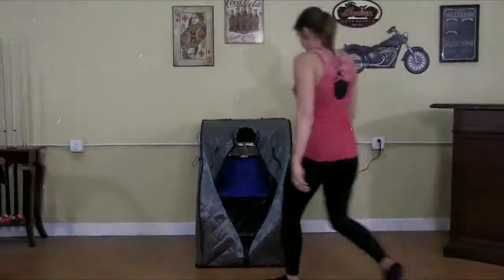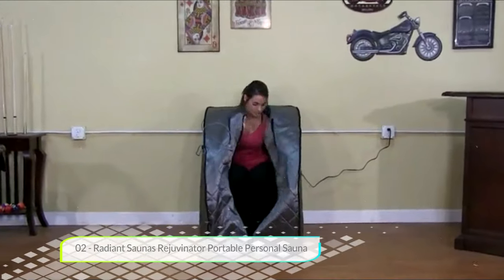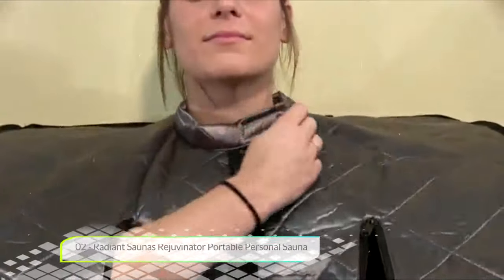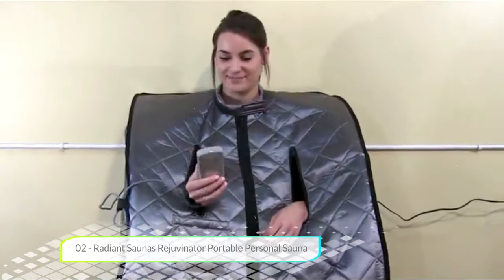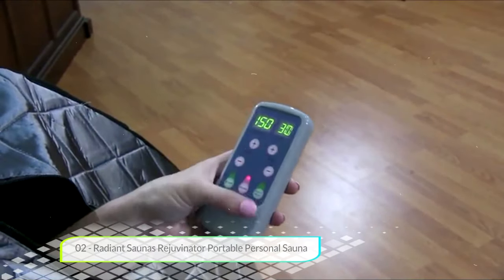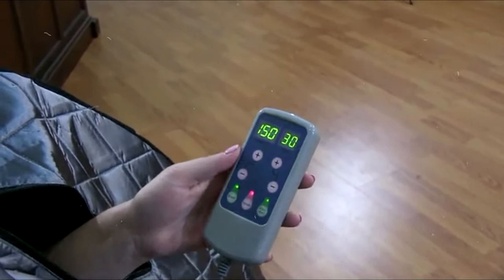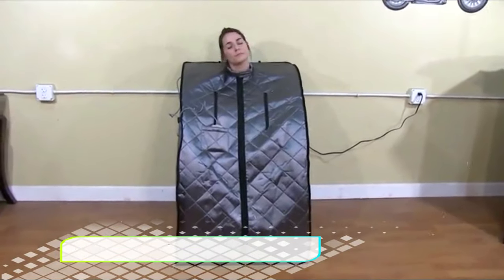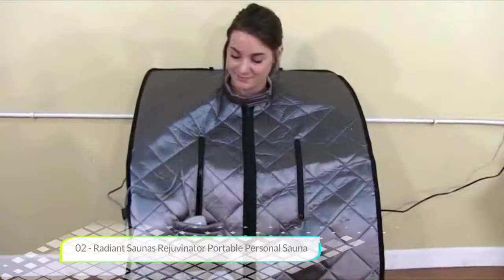Number two: Radiant Saunas Rejuvenator Portable Personal Sauna. There are some very nice features and tech in the Radiant Saunas Rejuvenator. Its infrared heat surrounds your body thanks to three low EMF carbon heating panels. Setup is also really easy, taking only about a minute. It features a collapsible design which conveniently folds for transport or storage.